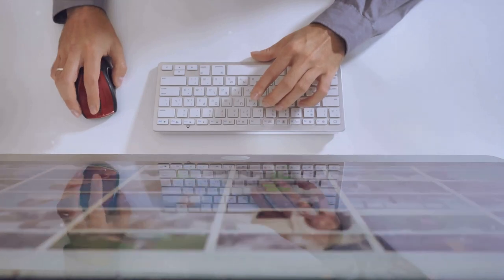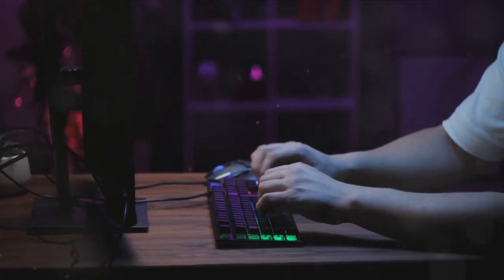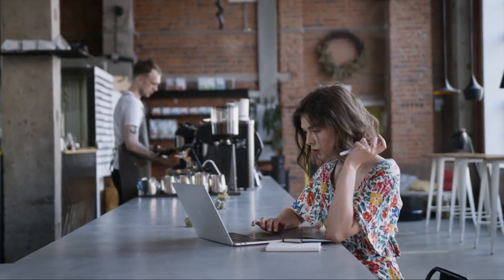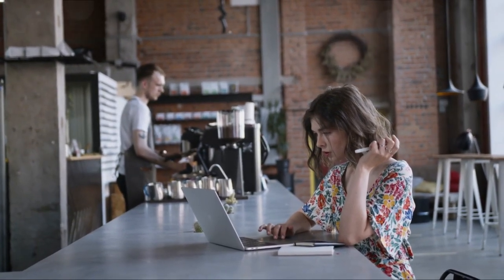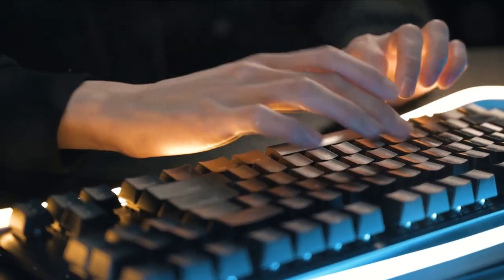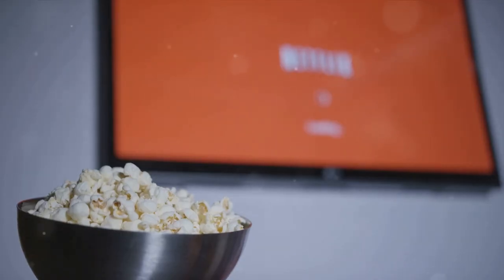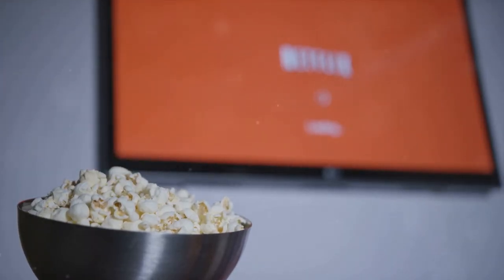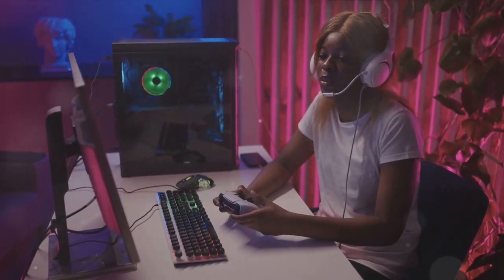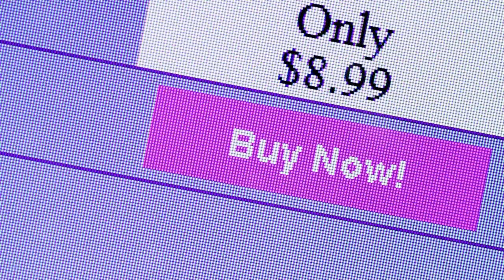The Internet — an endless expanse of information and possibilities, and we're about to make it even better. Let's uncover the hidden realm of Internet hacks. First off, let's talk about browsing. Keyboard shortcuts are going to be your best friend. Pressing Ctrl + L on your computer instantly highlights the address bar, saving you precious seconds, and Ctrl + Shift + T reopens that tab you accidentally closed. Now let's dive into the world of streaming. Buffering can be a real buzzkill. You can improve your streaming speed with a few simple hacks — for instance, watching videos during off-peak hours or clearing your cache can significantly boost your streaming experience.